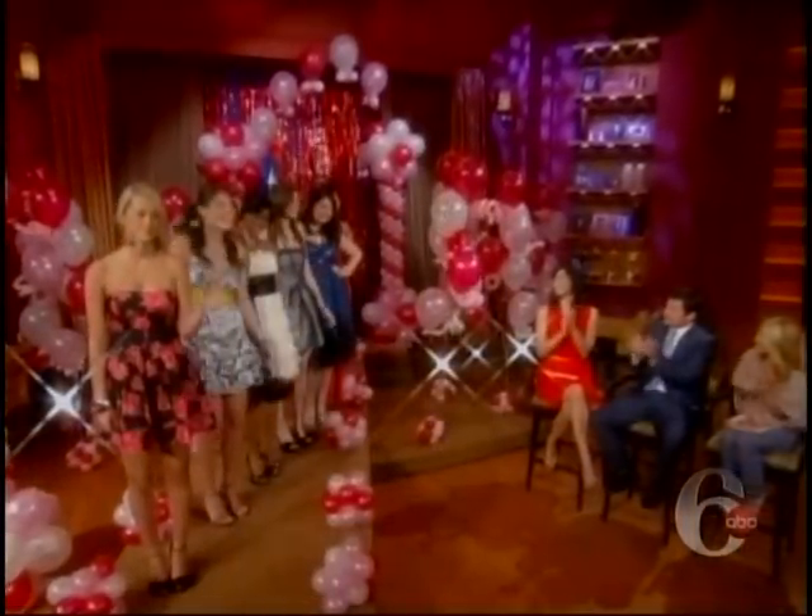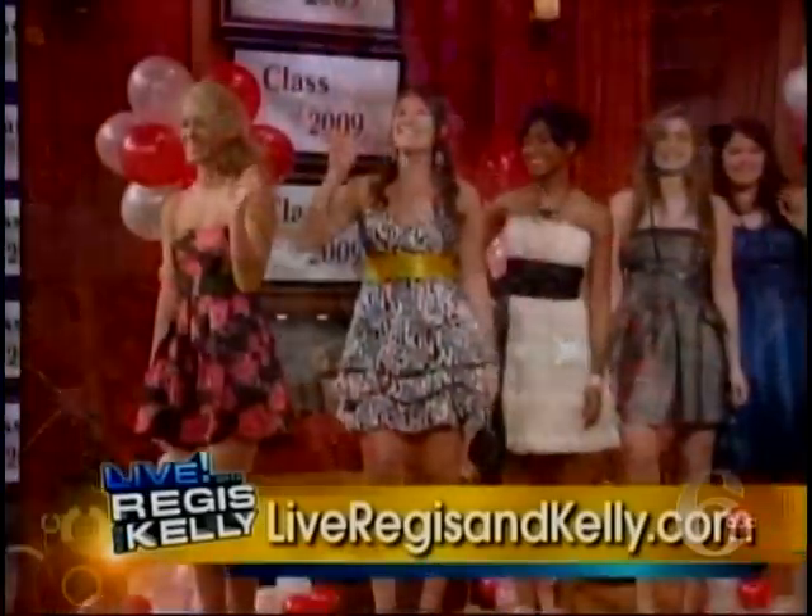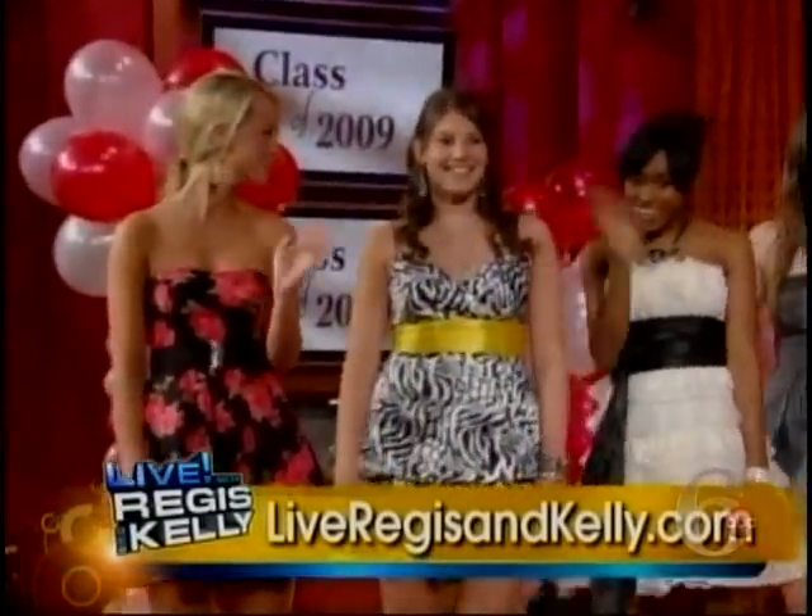All of the information on these dresses and more are on our website. And when we come back, we're going to take a look at Nick's new show, Taking the Stage. More info on our prom dresses on our website. Live will return in a moment. Thank you.